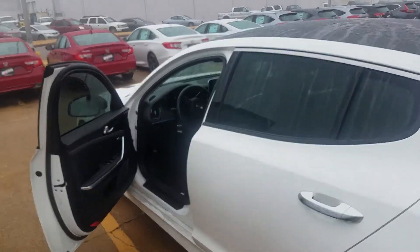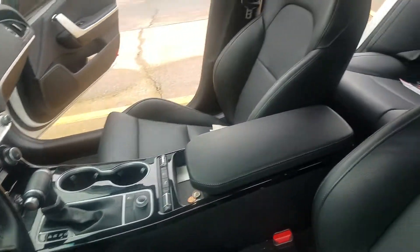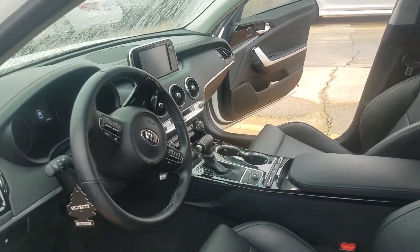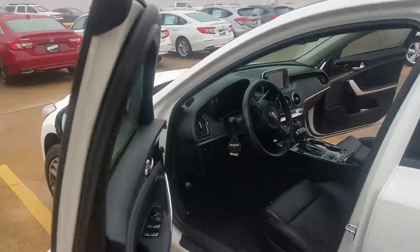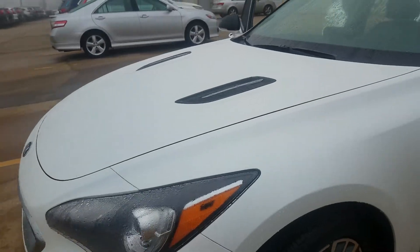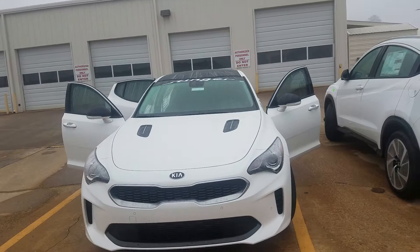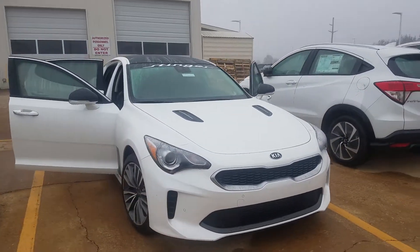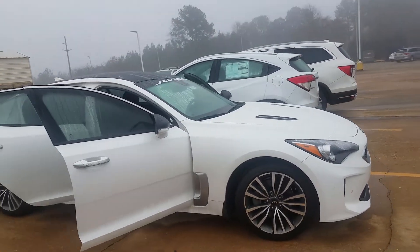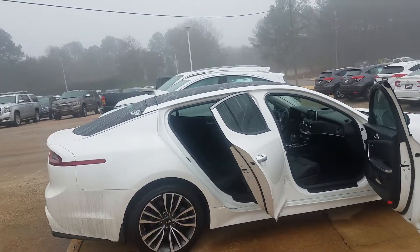If you all have never driven one, you definitely want to come drive this one. Take a look at the inside — it's leather, it's very, very nice. You have a lot of different features on here. Look at the wheels — and this is a one-owner vehicle with only 9,000 miles. It has never been in an accident, and it has a sensing package as well.